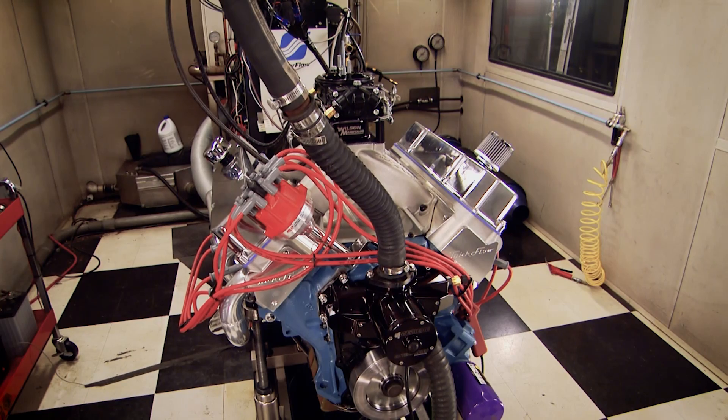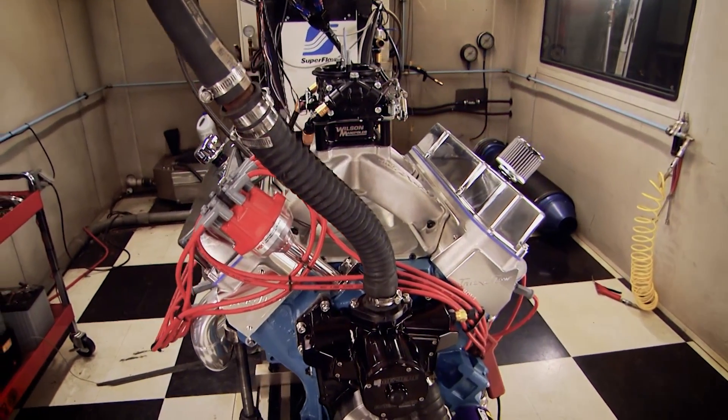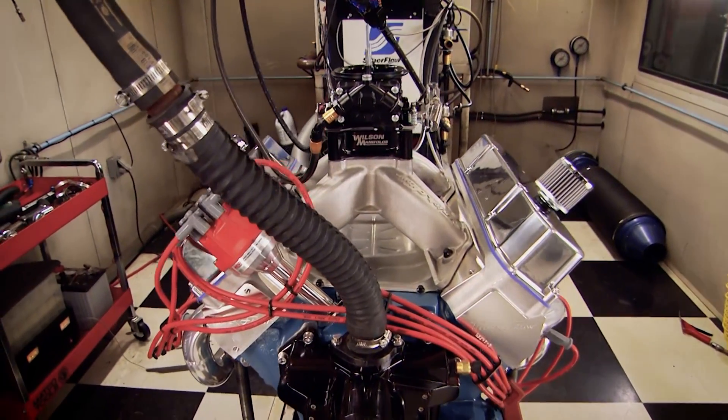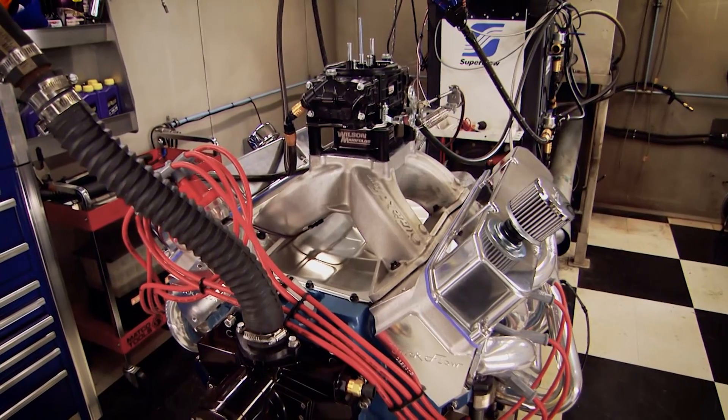Engine speed is controlled by how much air is allowed in, so as you press the accelerator these plates or throttle blades open up. After that, the air and fuel mixture is distributed to all cylinders by the intake manifold.